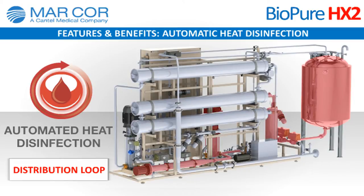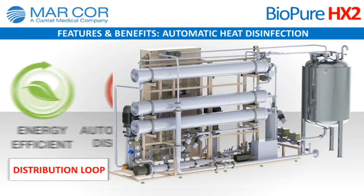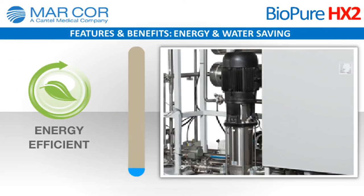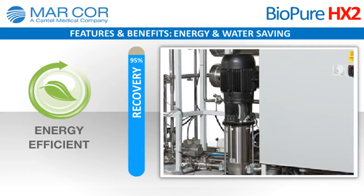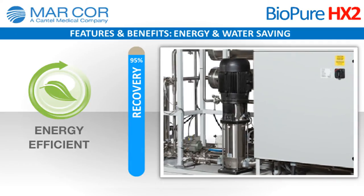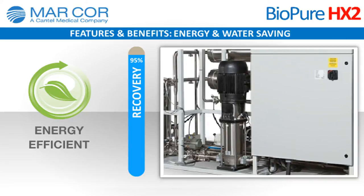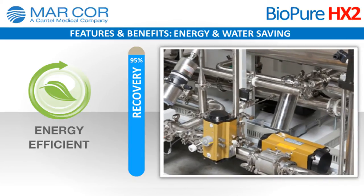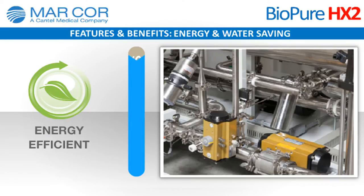Energy and water saving: the system is equipped with 95% water recovery capability, offers high-efficiency motors with variable frequency drives, and provides self-adjusting modulating valves to control reject flows. These standard features reduce ongoing operating costs over the life of the system.